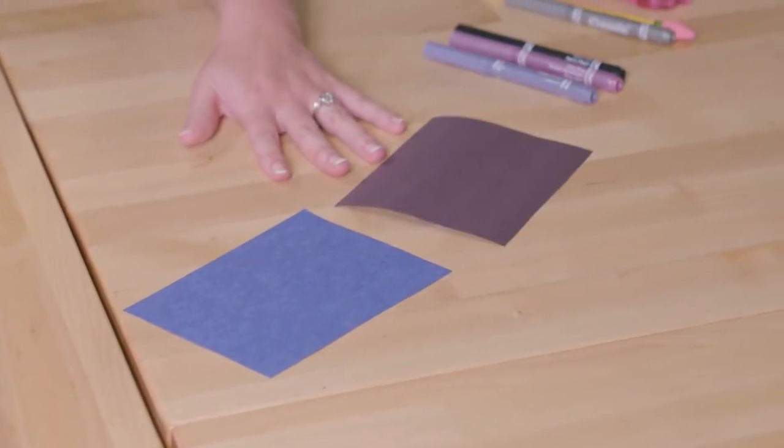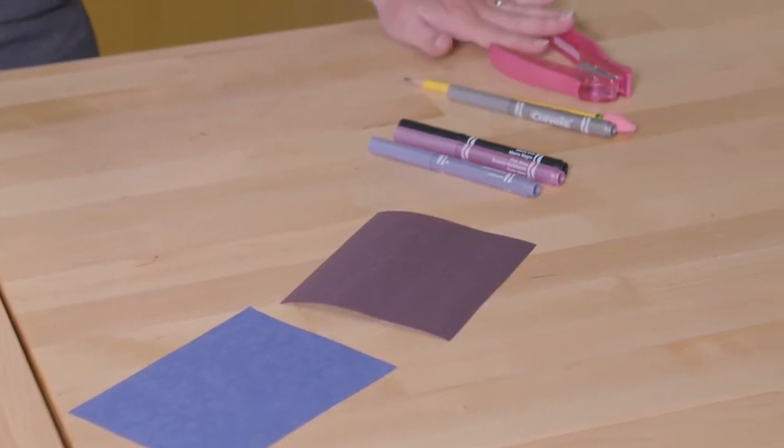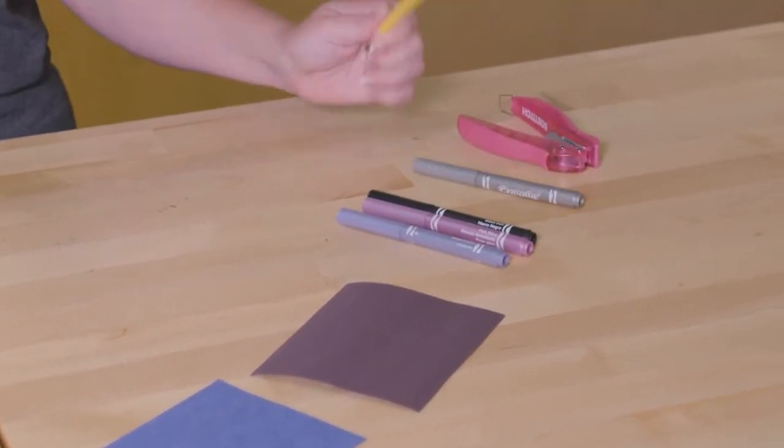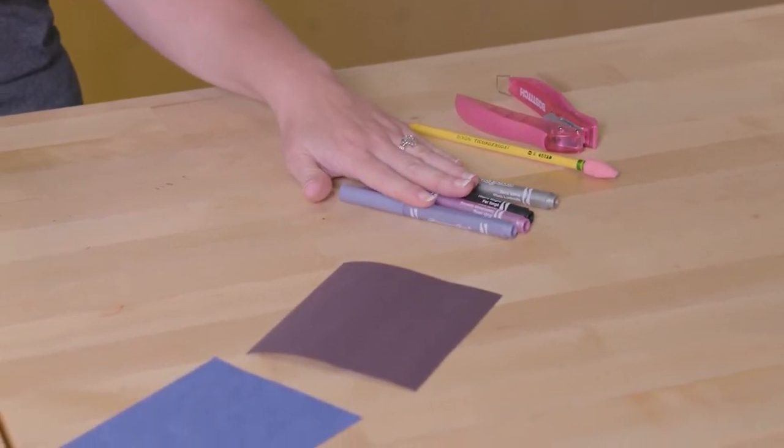First, some thick paper. Black or dark blue is ideal, but anything will do. Pencil, hole punch. If you don't have the hole punch, no worries. And if you'd like, some markers.